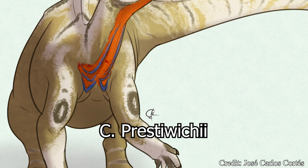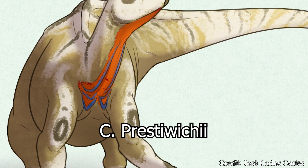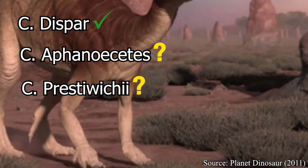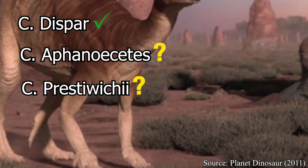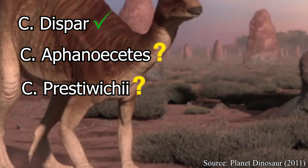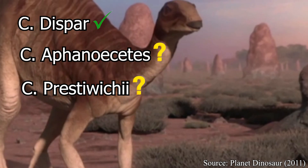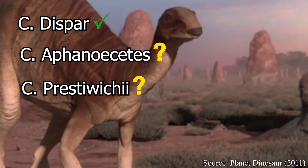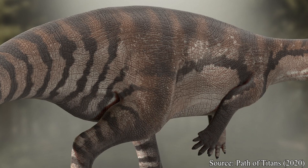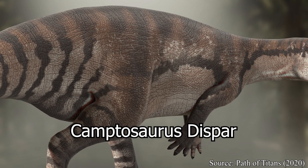So, to summarize: depending on what sources you pull from, only the original species from all the way back in 1879 may actually be the only real species for this creature — meaning the past two or three minutes of this video may have been completely pointless. That's pretty par for the course if you follow this channel. For the sake of simplicity, the rest of this video will only focus on the original species, Camptosaurus dispar.